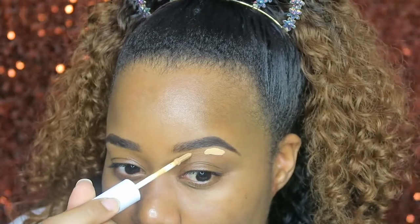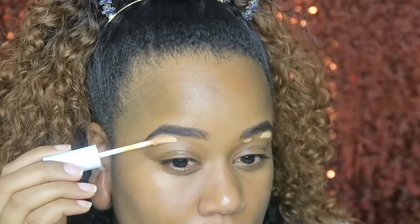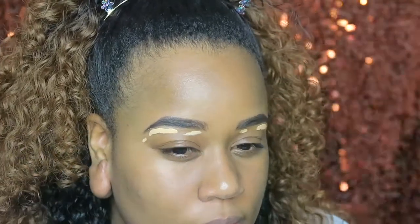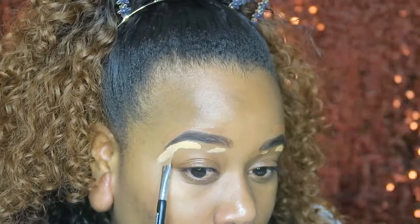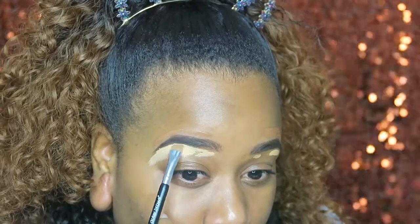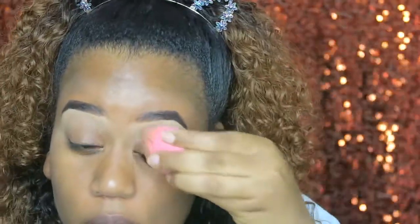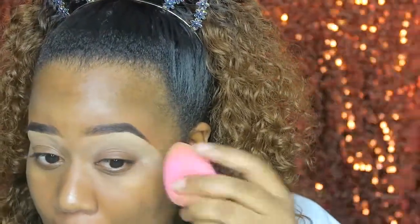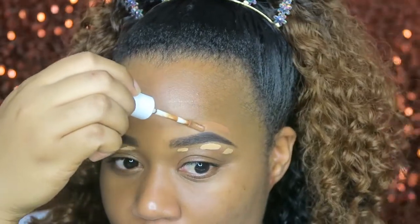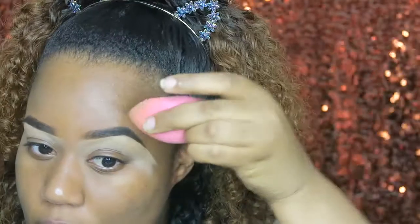To start off, I'm using two different concealers to conceal around my brows. I like it to be lighter underneath my brows, so I'm going in with Golden 40 underneath my eyes. It was easy to blend in, but the more time goes by after you place it on your skin, the harder it is to blend. So don't wait. I put Deep 70 on top of my eyebrows to match my natural skin color, blended it out, and everything looked perfect.